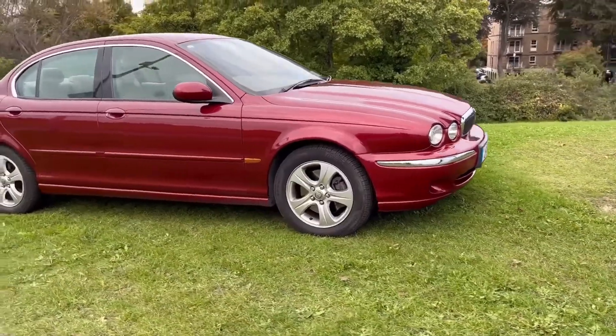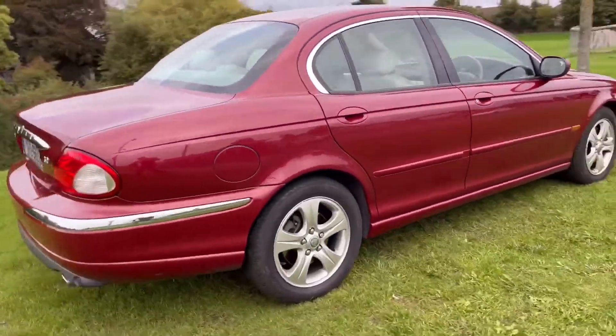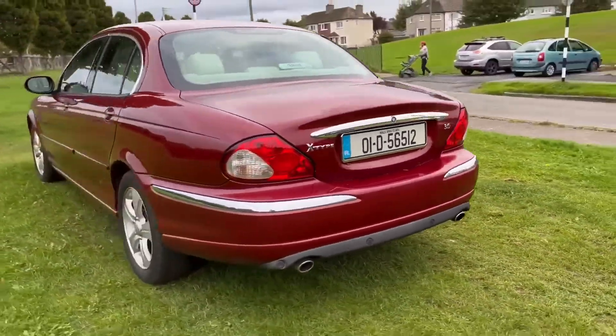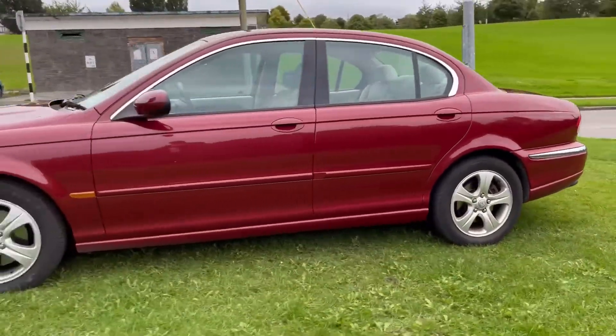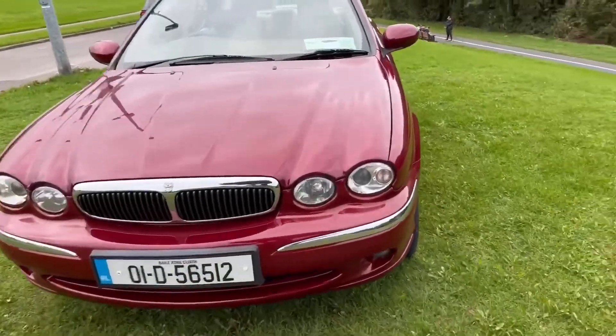Here we have a 2001 Jaguar X-Type. It's the range-topping 3-litre V6 all-wheel drive — a very nimble car, 0-60 in 7 seconds, top speed 146 miles an hour. The last owner has had it since 2005. It's in stunning condition throughout and she's taxed until May 2023.